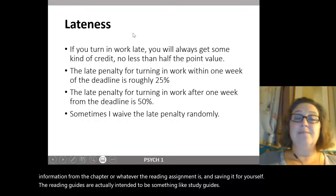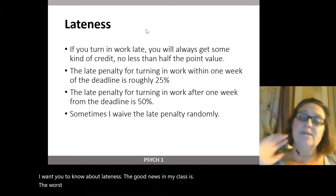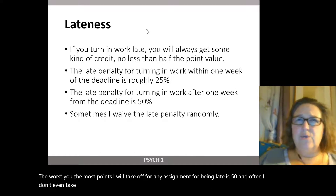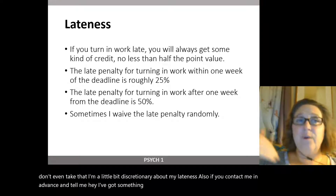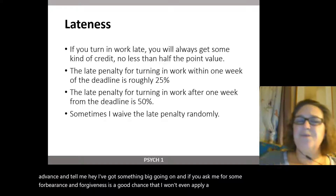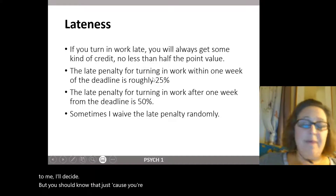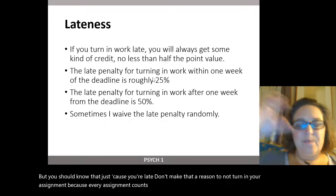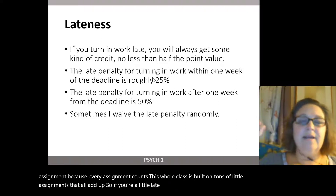I want you to know about lateness. The most points I will take off for any late assignment is 50%, and often I don't even take that — I'm a little discretionary. If you contact me in advance and ask for some forbearance, there's a good chance I won't even apply a late penalty. But don't let being late be a reason to not turn in your assignment, because every assignment counts. This whole class is built on tons of little assignments that add up. Just send it in, take a small hit, and it will help your grade.